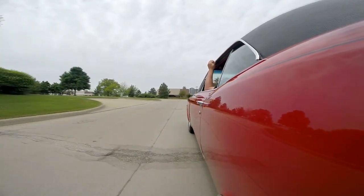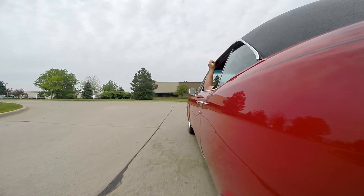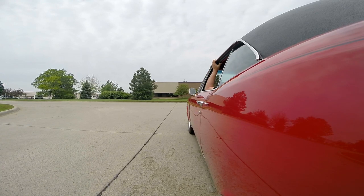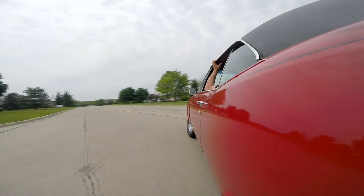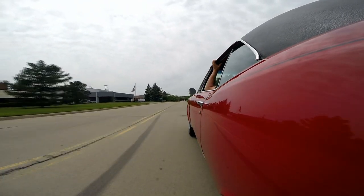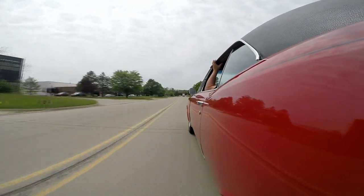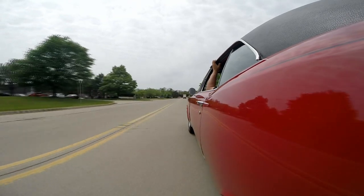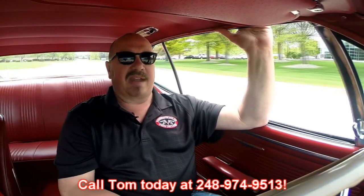We'll be showing you underneath the car, how beautiful it is. Brakes feel great. That exhaust sounds great again. I love the sound of that four barrel kicking in. I think I saw the hood suck down a little bit when I hit it — this baby is a GTO, high horsepower motor. At Vanguard Motor Sales we're shipping experts. We can ship this baby anywhere in the world. Just give us a call at 248-974-9513.